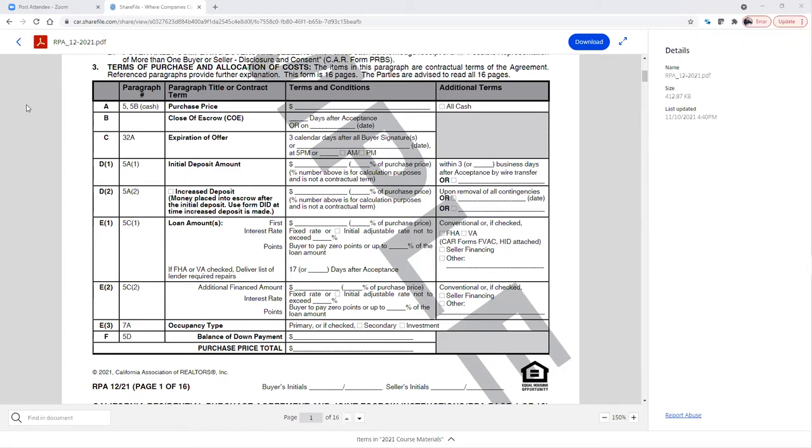We're calling paragraph three 'the grid' — this is where all your data goes. If you remember, items that were in paragraphs 3A and 3B of the original purchase agreement are now all in paragraph 3. I like this — I can't tell you how many times I've flipped through a residential purchase agreement and had to look through 10 pages to find five things. Now they're all found in this grid. The first one is purchase price — you put it in section 3A.